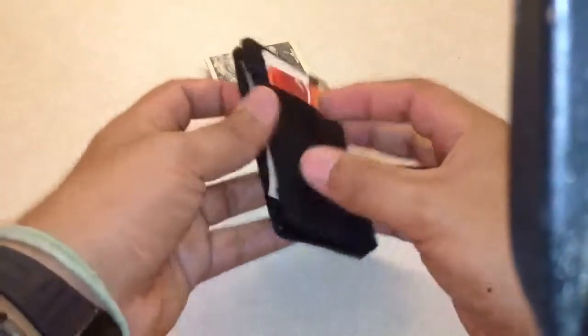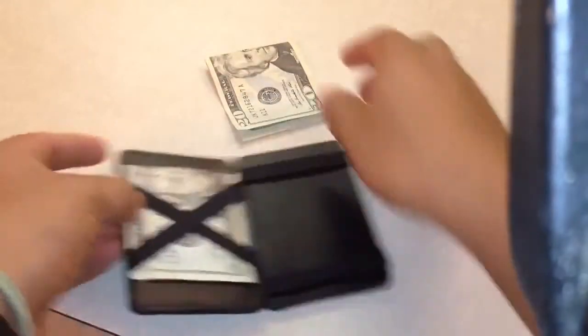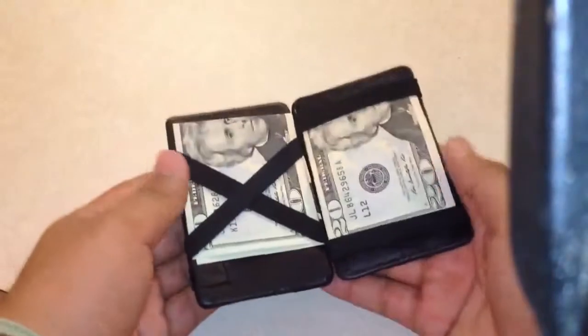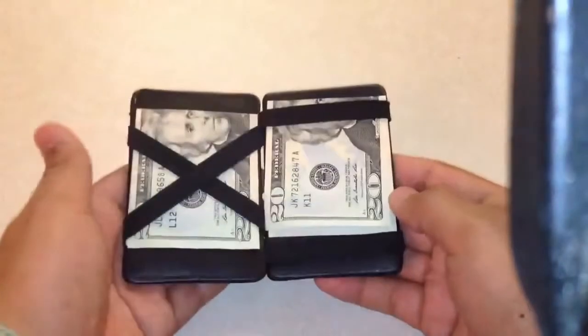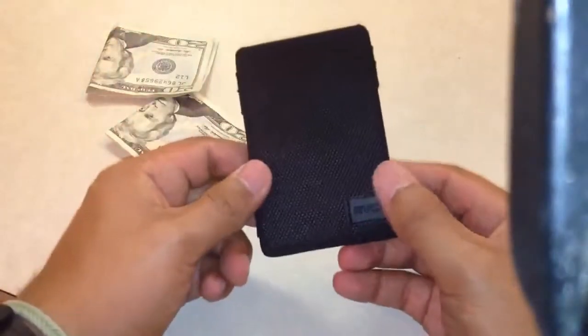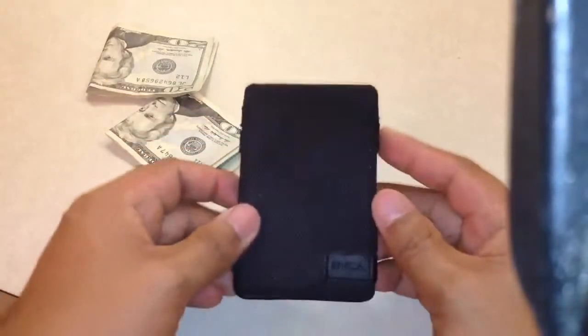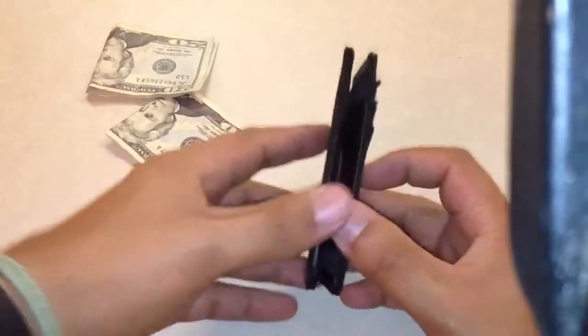Say you get a $120 tip — you just stick it right in there, and throughout the day you keep adding tips and they all get trapped in on their own. I think it's a really cool wallet, hopefully it lasts a long time. Thanks guys — it's the RVCA Magic Wallet.